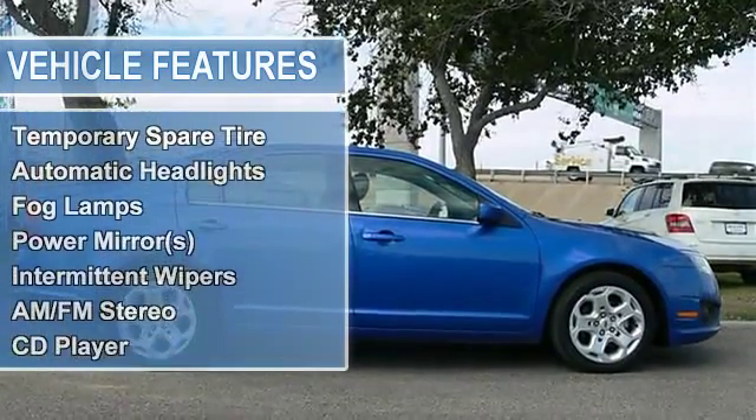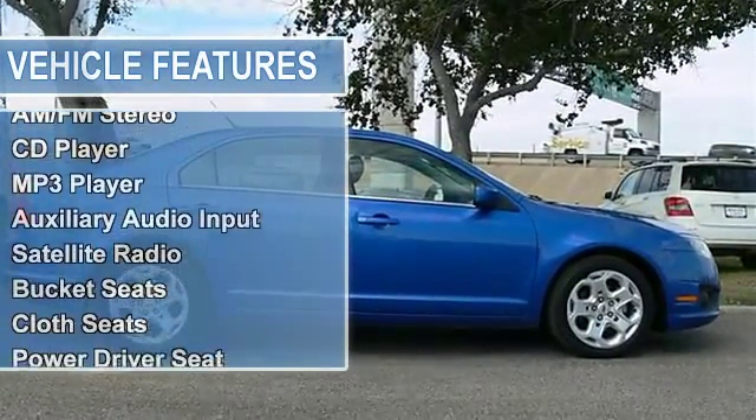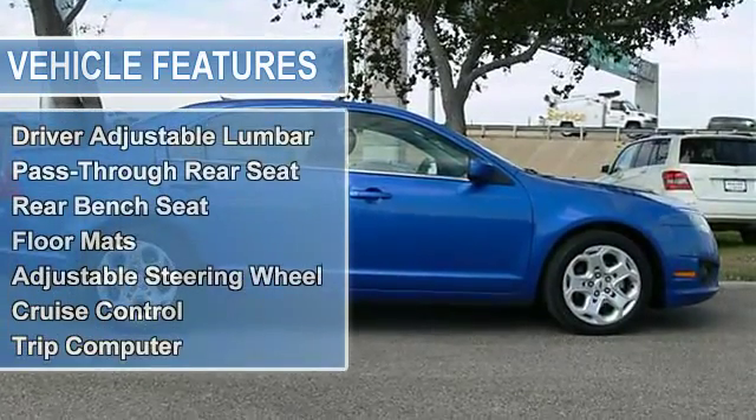Tires front performance, tires rear performance, wheel covers, steel wheels, temporary spare tire.